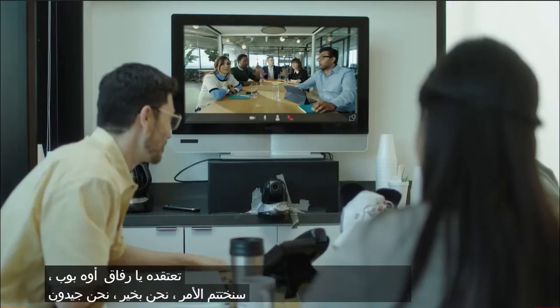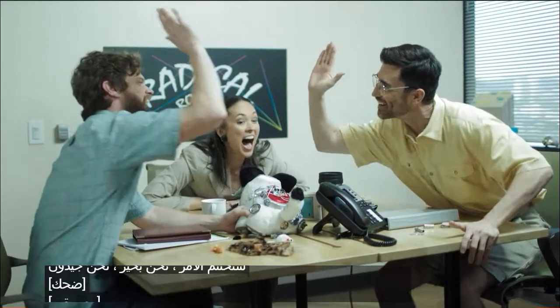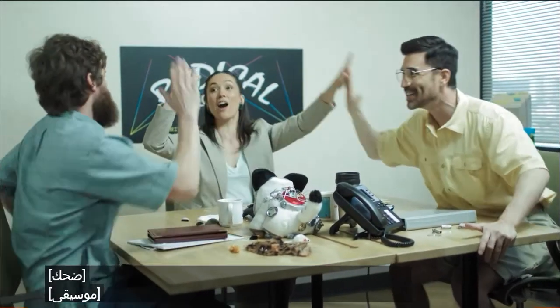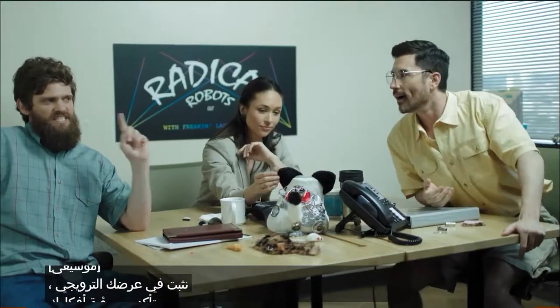We're just gonna wrap it up. I think we're good. We nailed it. Your pitching, your pitching is insane.